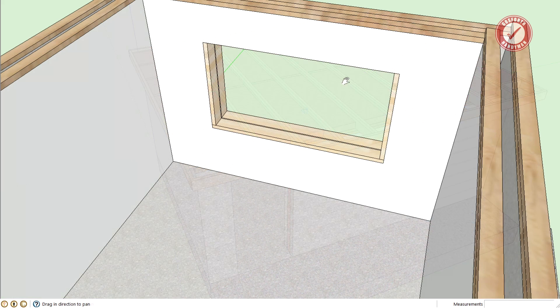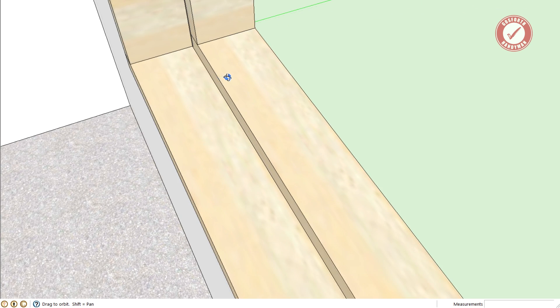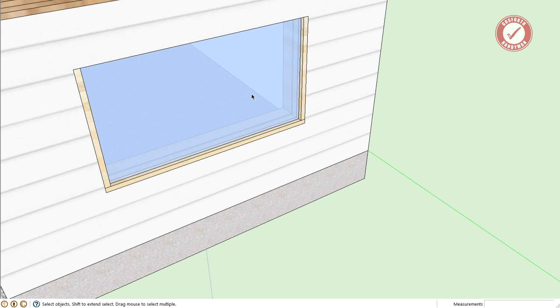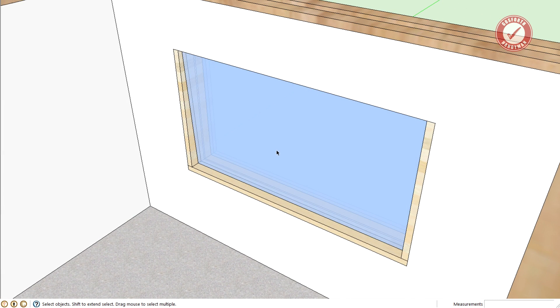For the window, I'm not using traditional cavity closers since they could cause a flanking problem. Instead I'll fit 144x44 C24 timbers on the bottom and sides on both the inner and outer leaves, naturally leaving an 8mm gap filled with acoustic sealant. This prevents flanking across the cavity at the window and gives a nice fixing point for the window itself — the timber will be covered by cladding. The window will be triple-glazed acoustic glass, and if that isn't sufficient, I'll add a second window to the inside leaf, fitted at an angle to prevent standing waves building up between the two units.